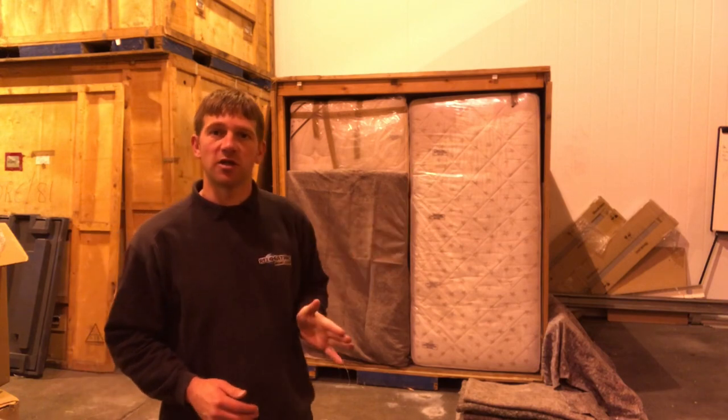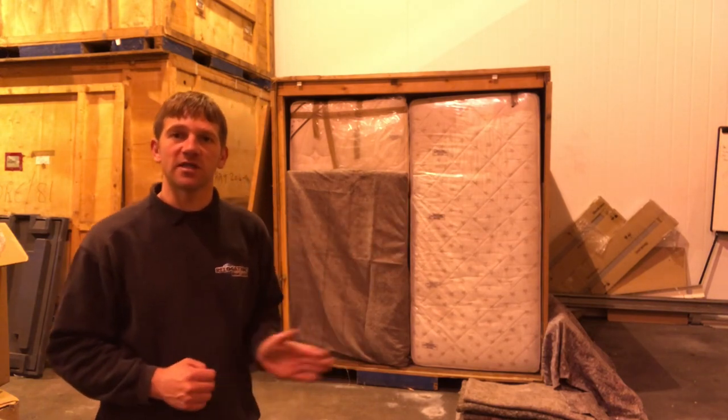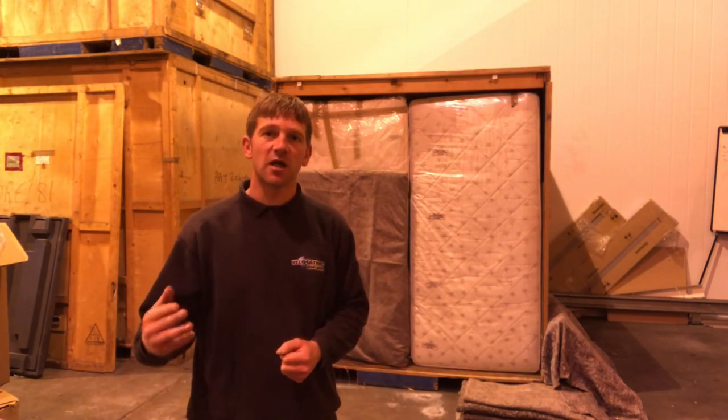Now what we're going to do is put the door on and then stack all the storage units away, so you can see how we do that with the forklift. I'm going to put another time-lapse video on for you so you can see how we do that — so stay tuned.